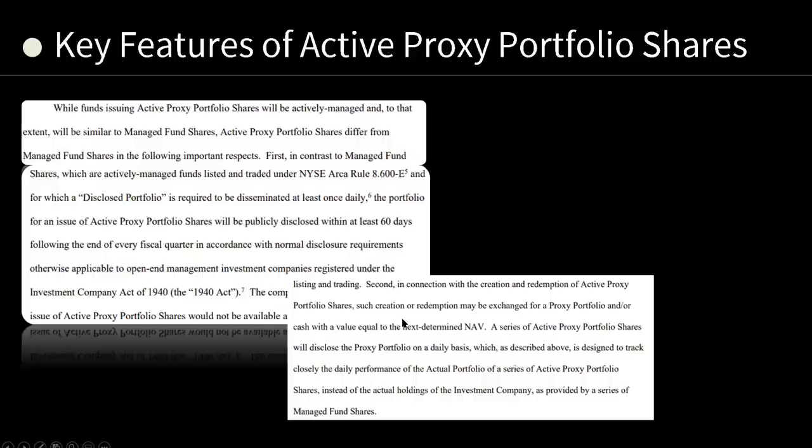In connection with the creation and redemption of active proxy portfolio shares, such creation or redemption may be exchanged for a proxy portfolio and/or cash with a value equal to the next determined NAV, or net asset value — so they can actually swap portfolios. A series of active proxy portfolio shares will disclose the proxy portfolio on a daily basis, which is designed to track closely the daily performance of the actual portfolio, instead of the actual holdings of the investment company.